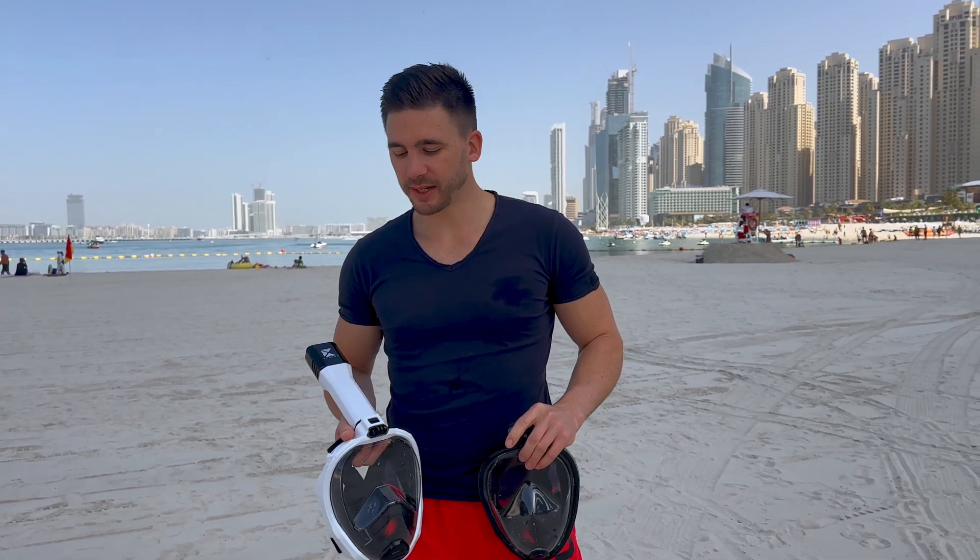Currently, there are no global laws that prevent these cheap snorkel masks from being distributed further. Therefore, education is needed. I hope I helped you with this. Decide now for a snorkel mask developed in Germany, so that your vacation becomes an exciting snorkeling experience.